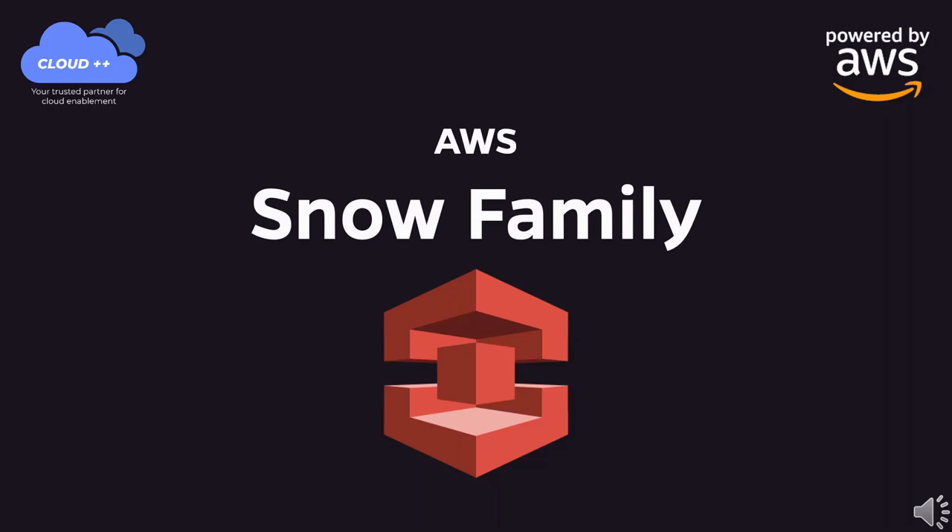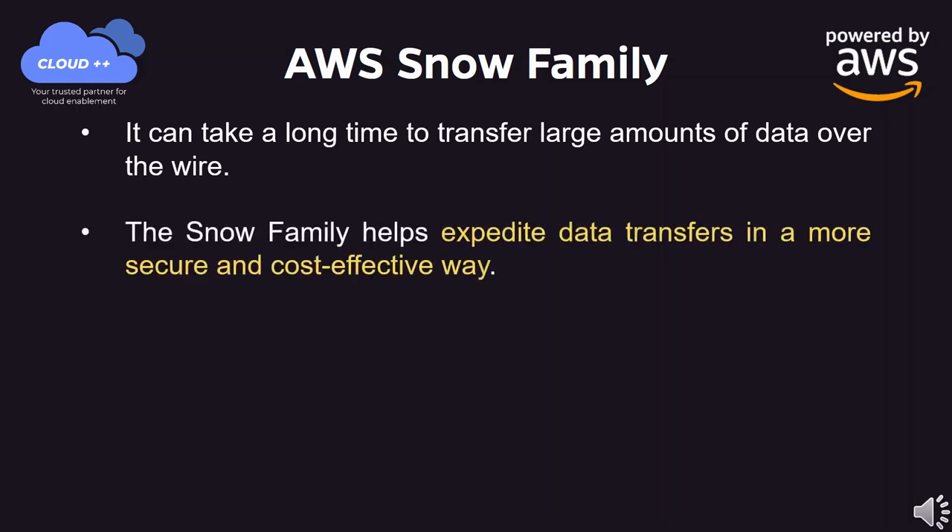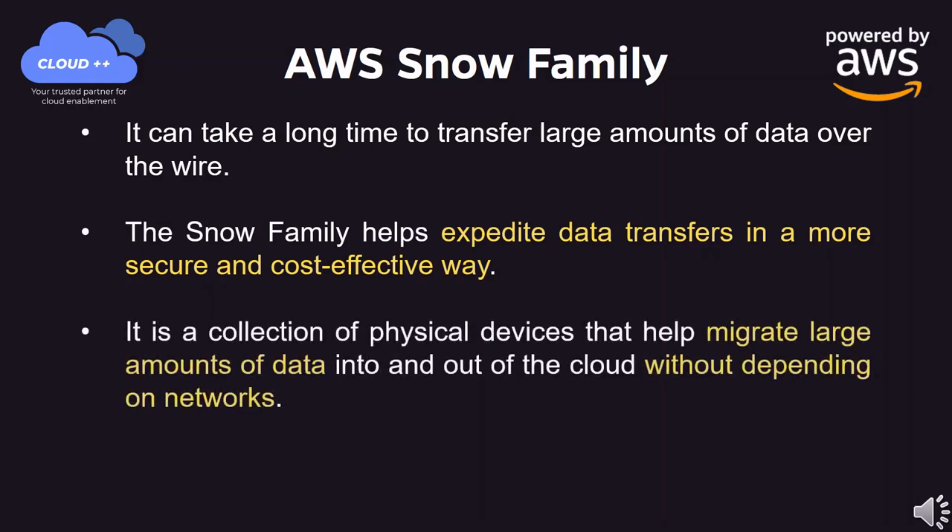AWS Snow Family. It can take a long time to transfer large amounts of data over the wire. The Snow Family helps expedite data transfers in a more secure and cost-effective way. It is a collection of physical devices that help migrate large amounts of data into and out of the cloud without depending on networks.